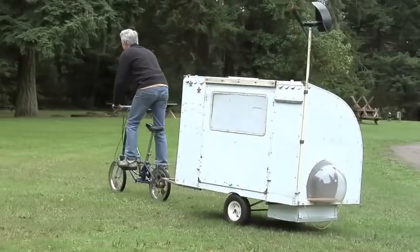Hi, I'm Paul Elkins and this is the post-apocalyptic bicycle camper — kind of a bug-out vehicle too if you want to call it that. This bicycle camper was formulated for something I wanted to take to Burning Man back in 2005.